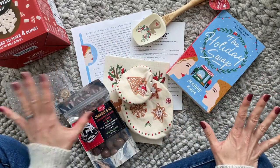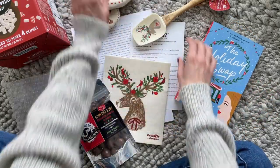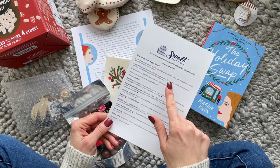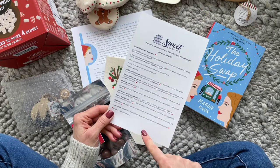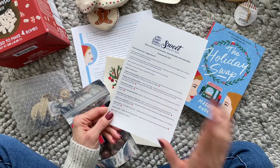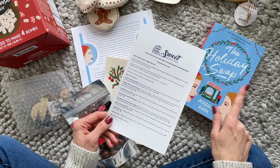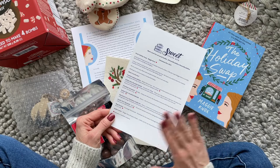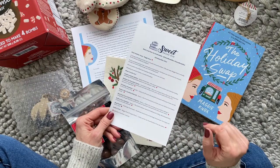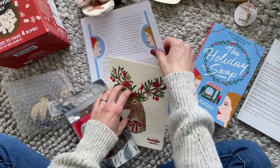Okay, here we have a big old mess of goodies — it's making me so happy even though Christmas is over. First up we have our product card, which tells us the book we received, a little about it, and lists all of the items in the box. It also tells us if they are from a Canadian company. For their limited edition boxes, the products tie into the overall theme rather than necessarily the book itself — though some of them do tie into the book — but they will all tie into the Christmas theme.